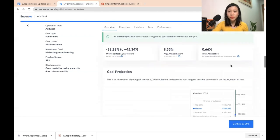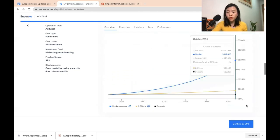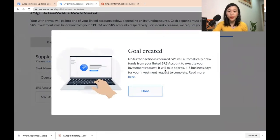After confirming, it will show you the fees incurred. When investing through Endowus, there are certain fees because this is a fund. However, this is a very passive fund that simply tracks the S&P 500 index, so the fees are very low compared to other unit trusts. Once done, click 'Confirm by SMS'. The goal has been created and no further action is required. It takes about four to five business days for the investment to go through.